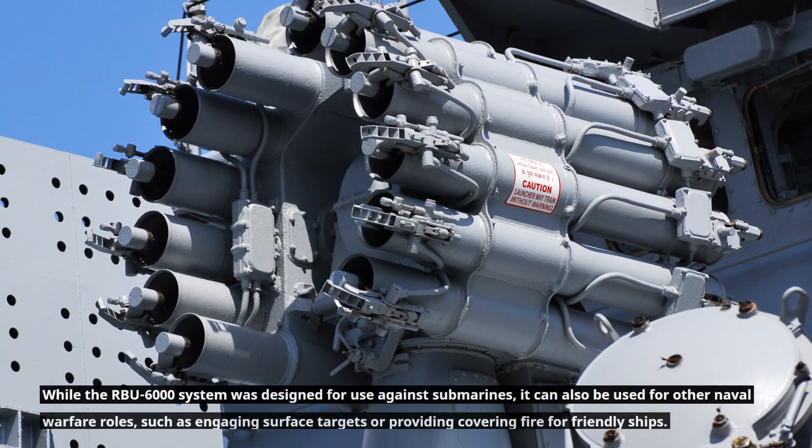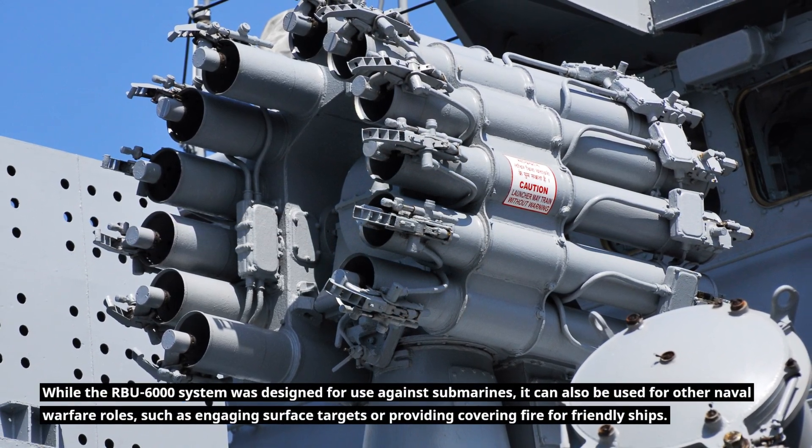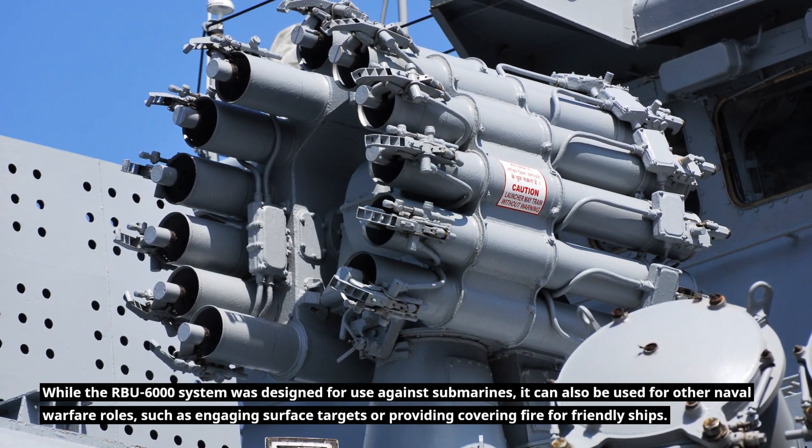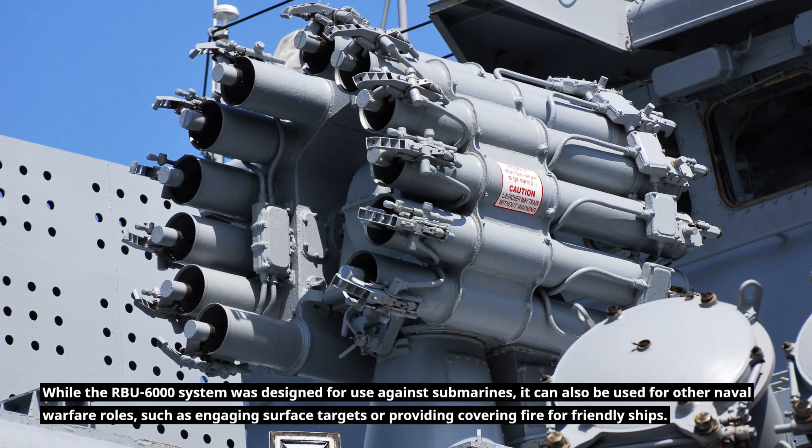While the RBU-6000 system was designed for use against submarines, it can also be used for other naval warfare roles, such as engaging surface targets or providing covering fire for friendly ships.